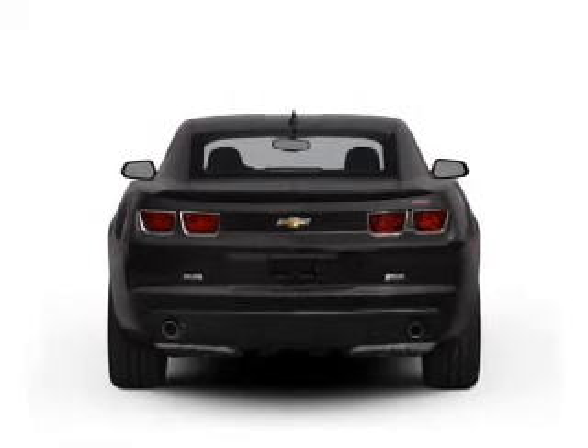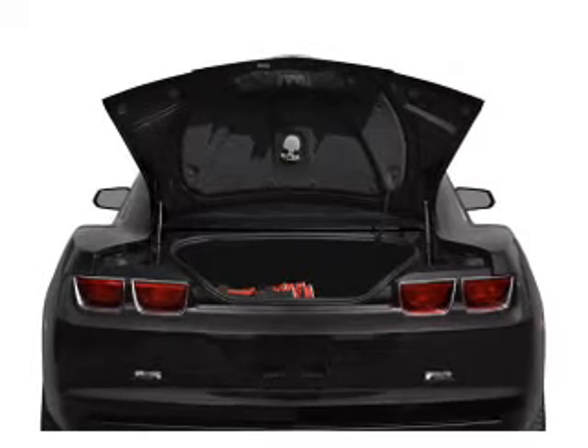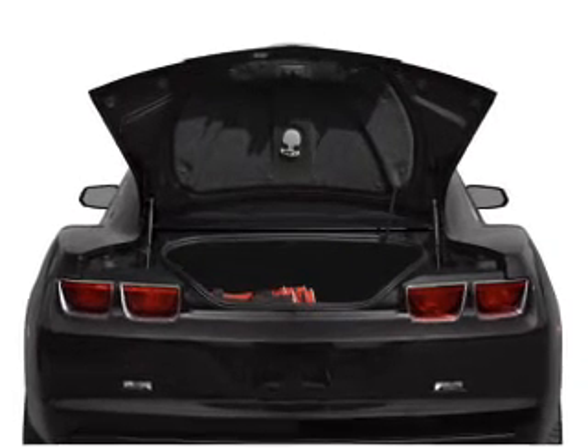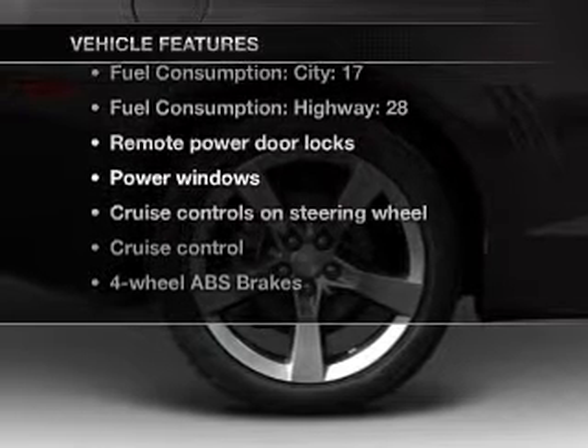Treat yourself to the splendor of a premium sound system. You will appreciate the safety feature of anti-lock brakes, and memory settings are one of many features. Enjoy these notable features that are included in this vehicle.